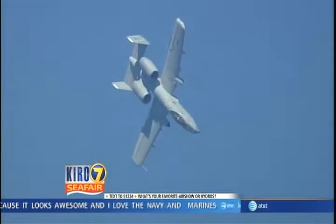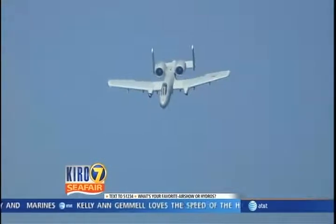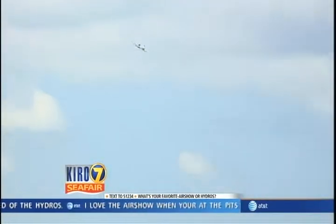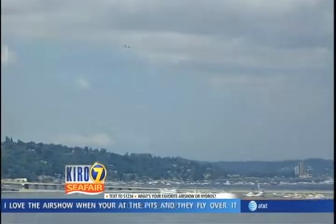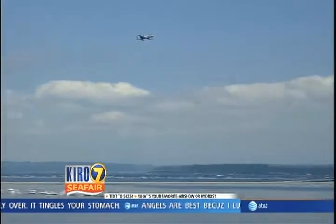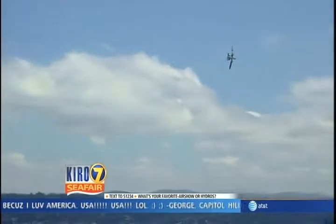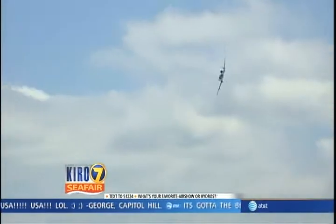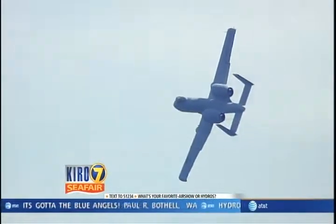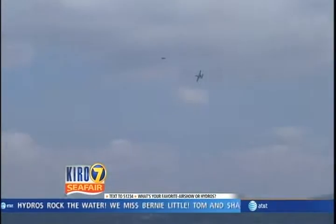Talking to folks along the shoreline and out on the log boom — boat races have always been the great tradition here at Seafair. But the Key Bank Air Show presented by Boeing has become as big a part of Seafair as the parade and the boat races and all the rest. Truly one of the fine air shows in this country, and we're always excited to have the Air Force and the Navy.